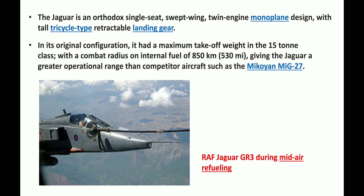The Jaguar is an orthodox single-seat swept-wing twin-engine monoplane design with tall tri-cycle type retractable landing gear. It has a maximum take-off weight in the 15-ton class with a combat radius on internal fuel of 850 km. This is why the Jaguar gives a greater operational range than competitor aircraft such as the MiG or MiG-27.